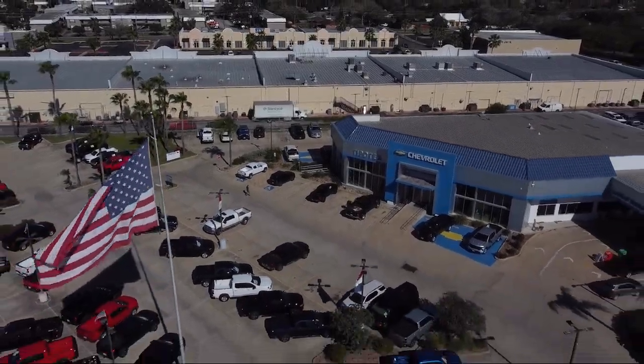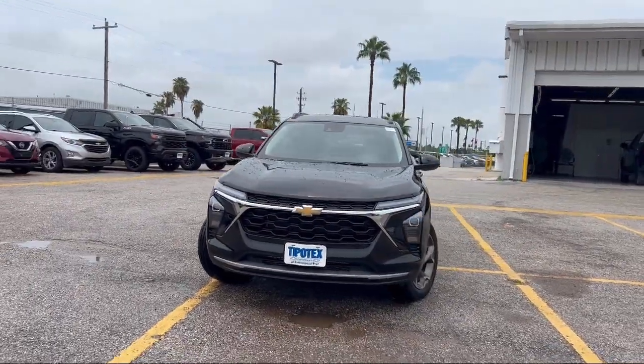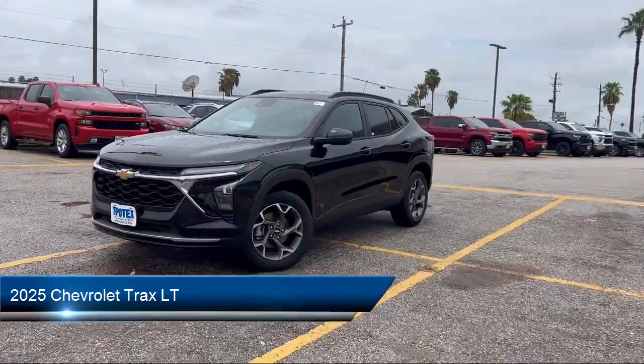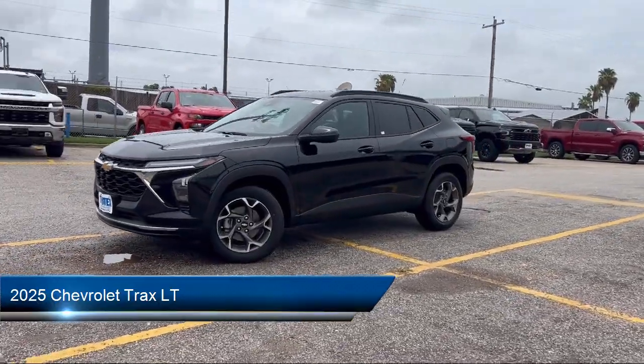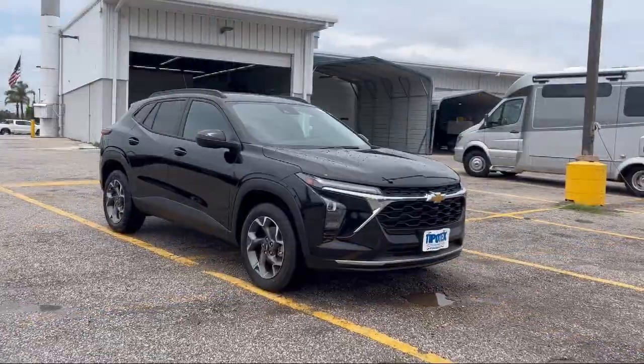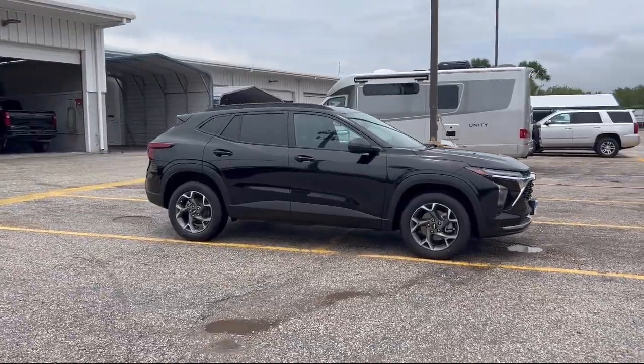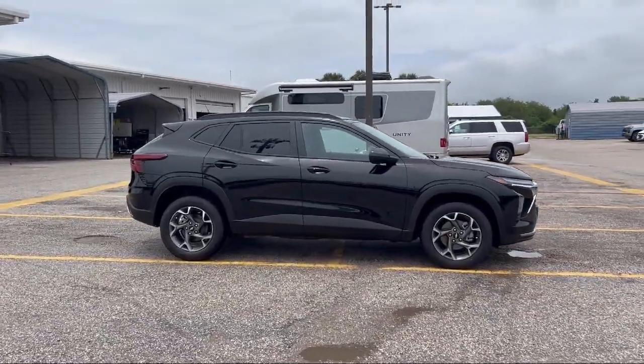Welcome to Tipotec Chevrolet, and here's a look at one of our great vehicles for sale. It comes equipped with available Google-connected in-car apps, front air conditioning automatic climate control, pre-collision warning system pedestrian detection, electronic messaging assistance with read function, and power windows with safety reverse.